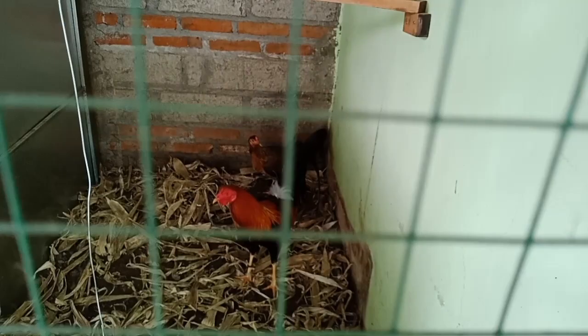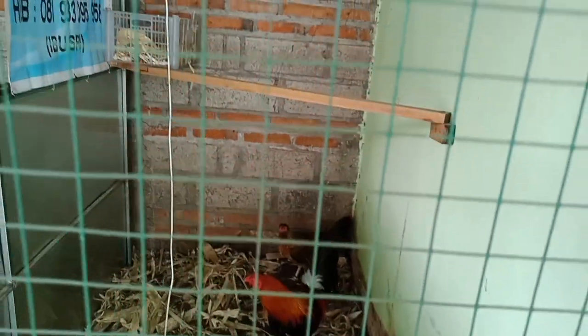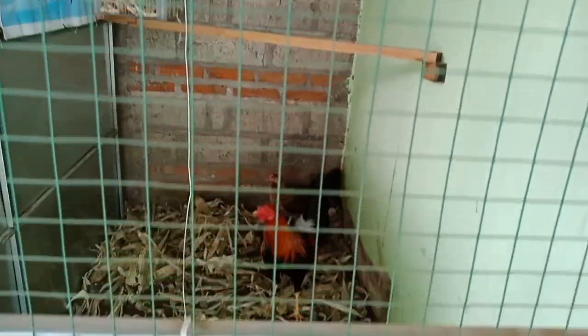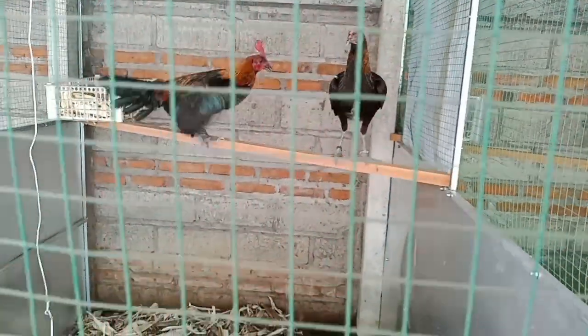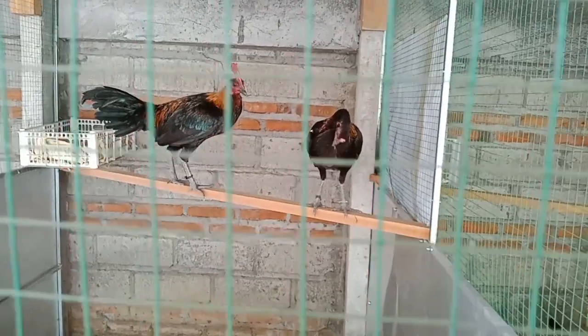Kita akan mulai dari brooding van. Bisa lihat itu indukannya — yang sweater YRH dan Henny — ini sudah menghasilkan beberapa anak ayam yang mungkin masih berumur kurang dari dua minggu.